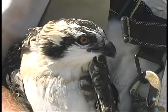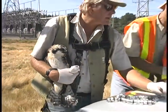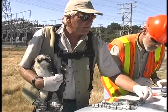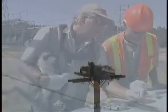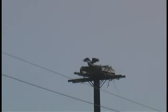Northwest Osprey migrate to Mexico and Central America during the winter months. This bird will make the trip late this summer and remain south for a couple of years before reaching breeding maturity and then returning to her birthplace. After Kaiser replaced the bird in her nest, she was fed by her father with a fresh English sole. I'm Connie McDougall for Seattle City Light.